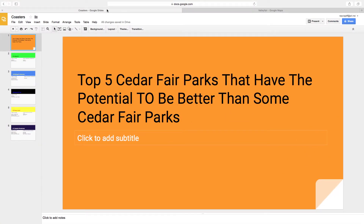What's going on guys? It is the Coaster Battleman here bringing you an awesome video. The top 5 Cedar Fair parks that have the potential to be better than some Cedar Fair parks. There are several Cedar Fair parks out there and overall I think these 5 parks have potential to be better than at least one Cedar Fair park.